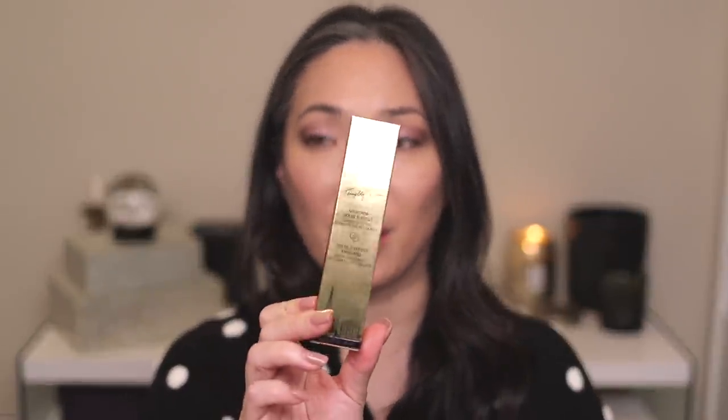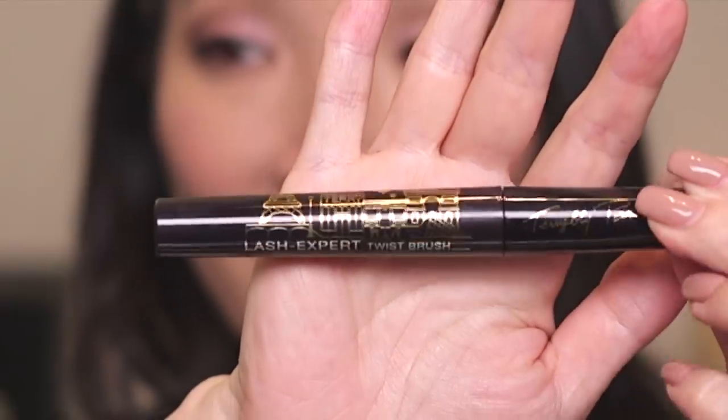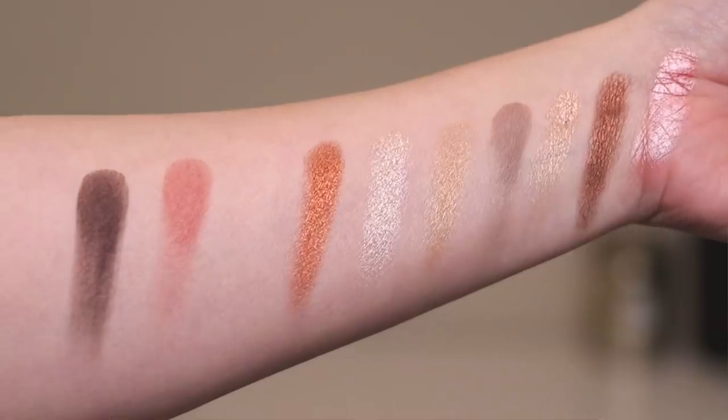By Terry was kind enough to send me this palette, and they also sent me the Lash Expert Twist Brush mascara, which I haven't opened yet. I wanted to show you the fun Parisian graphic on it — isn't that cute? This palette retails for $56; I'll link it below. I'll be doing a demo of this eye look using this palette at the end of this video, but first let me show you some swatches.